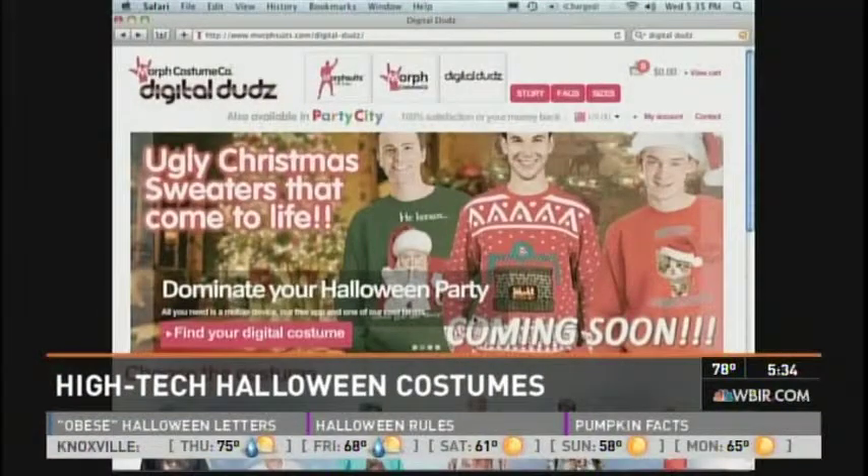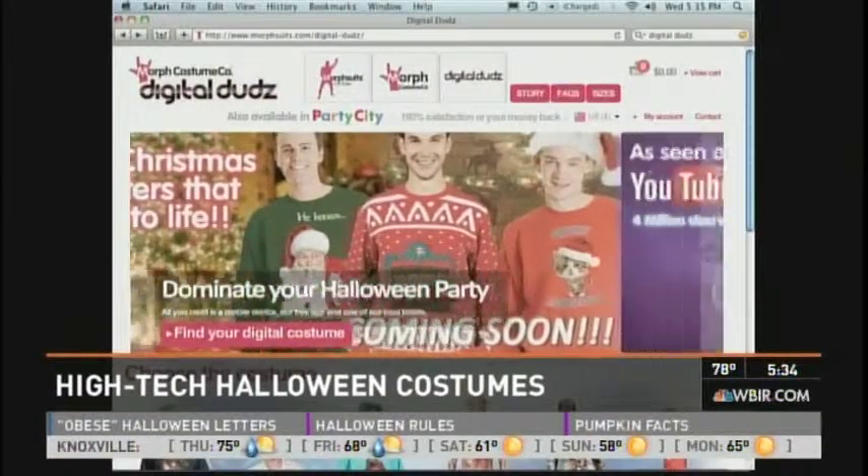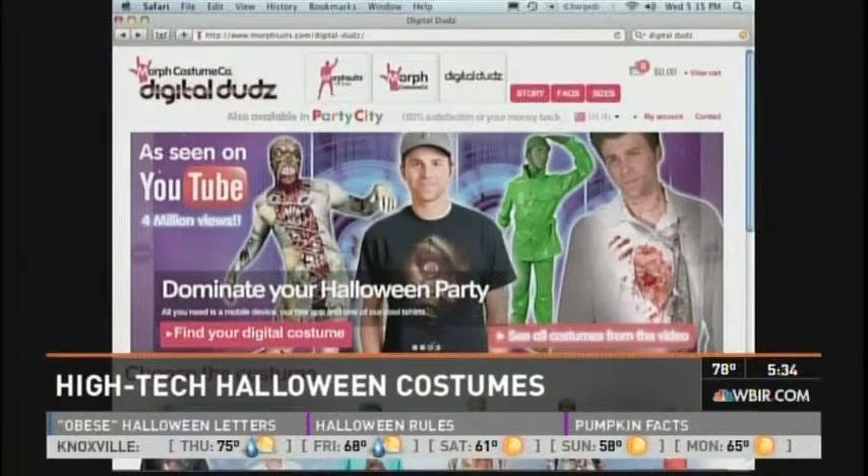Producer Lisa was just telling us that the NASA engineer who designed this also has something up his sleeve for Christmas — something to accessorize those ugly Christmas sweaters. So you might add a little bling to that if you're going to an ugly sweater Christmas party.